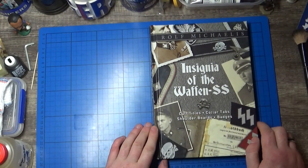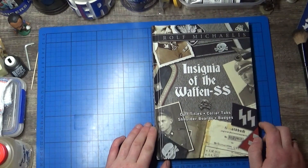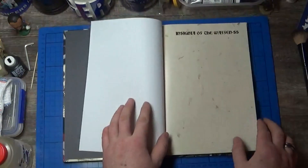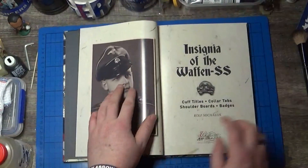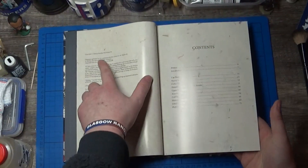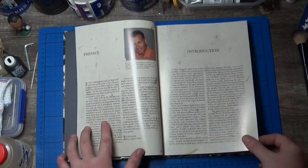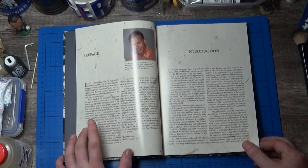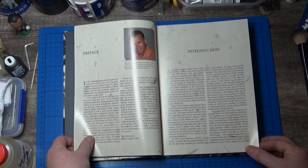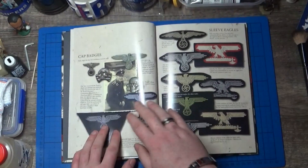I got this because I've been doing a lot on the SS, or Schutzstaffel as they were called. Inside it's glossy paper and you get the contents page. This was published in 2016. You have a preface about the author — he's written over 30 books on the Waffen SS. He's got an introduction covering the first couple of pages and then we're into it.